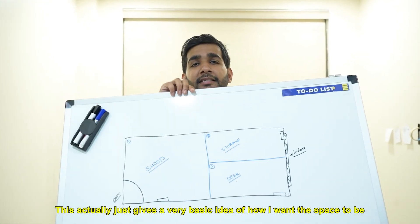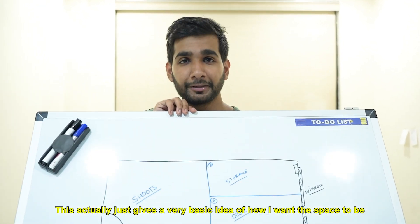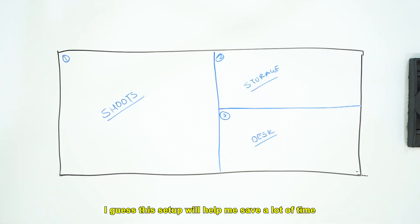This just gives a very basic idea of how I want the space to be, and I guess this setup will help me save a lot of time and increase my productivity. I'll see you in my next video.